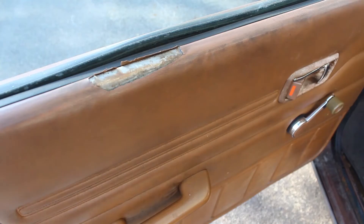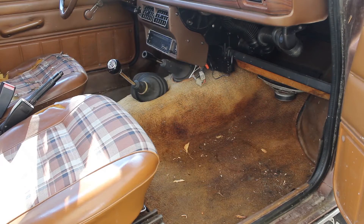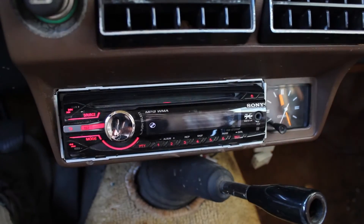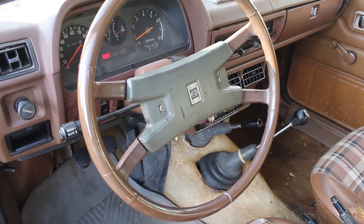Aside from Wolverine driving it a while, the interior is mostly original and decent. I pulled out a very bad sounding cassette deck and put in a CD player and some rear speakers. The front speakers give basics.